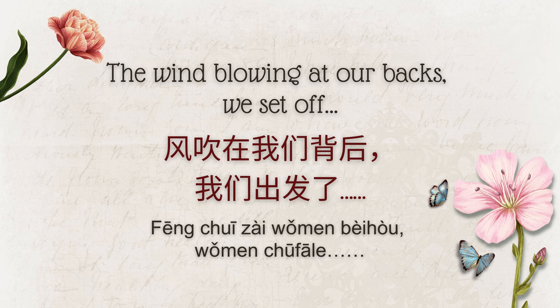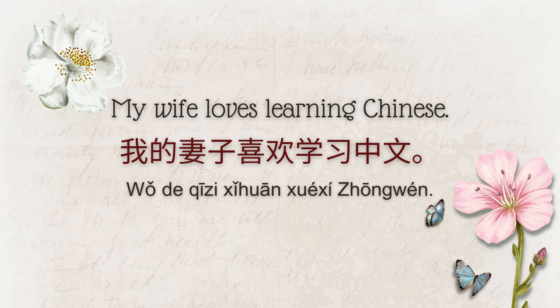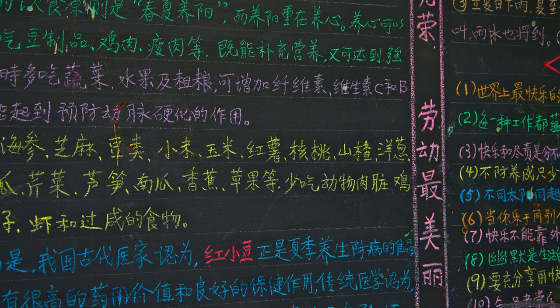Full stop. 句号. A full stop in Chinese has the same function as the period does in English. The difference is that the Chinese full stop looks like an empty circle instead of the familiar dot. Both in China and in the West, the full stop or period is used at the end of simple and complex sentences. Here are a couple of examples: Please wait. 请等待。 My wife loves learning Chinese. 我的妻子喜欢学习中文。 Did you notice that the pinyin in the examples uses the Western period? Although pinyin is technically Chinese, the Western-style period is properly used when writing pinyin.